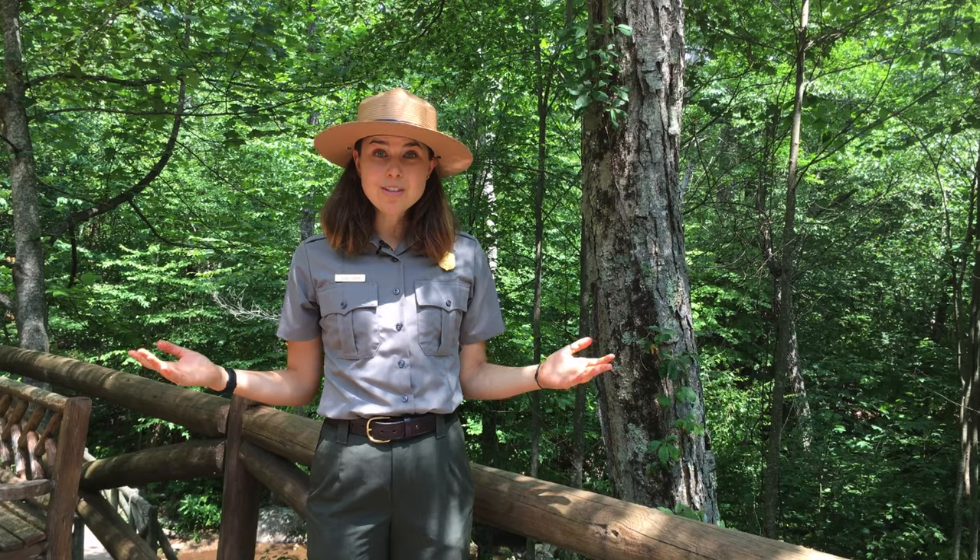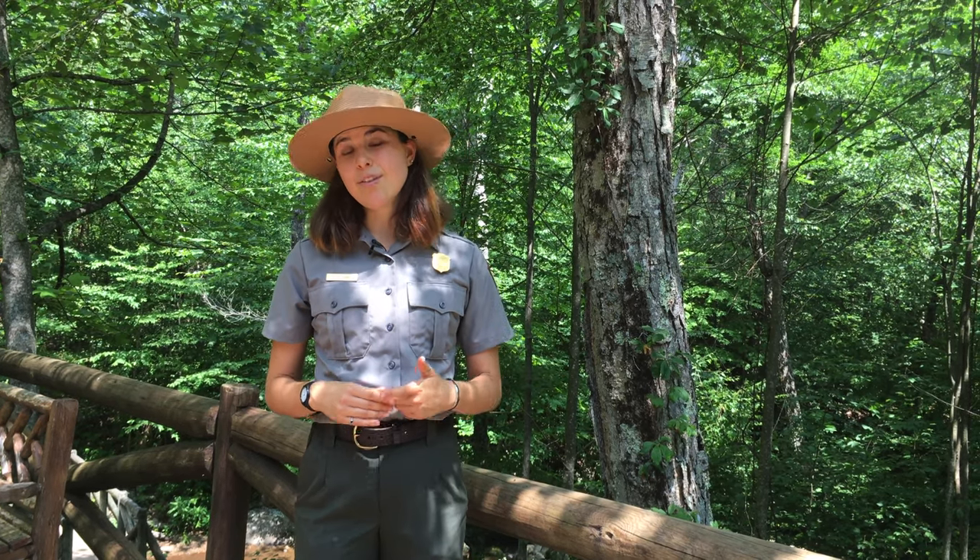Hello everyone, my name is Elsie and I'm so excited to be talking to you all today and so excited you are on your way to becoming Junior Rangers. Junior Rangers across the country help NPS Rangers explore, learn about, and protect different national park sites.